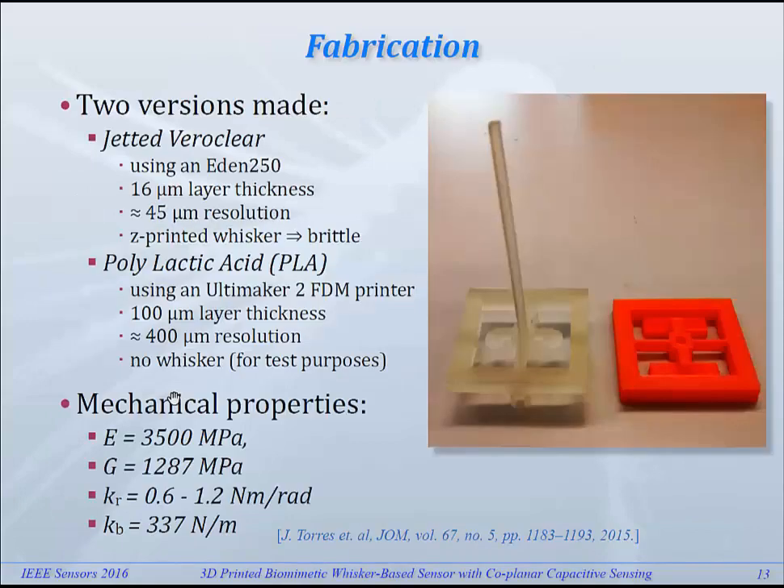Fabrication and characterization: we made two versions. One was a VeroGlear structure jetted in an EDEN 250, where the layer thickness is 16 micrometers, giving higher resolution both in the Z direction as well as in the lateral direction, where the resolution is given at 45 micrometers by the manufacturer. We also printed the whisker itself, but found that the whisker is quite brittle and can easily break. So we decided to have a second design where we left out the whisker itself, just to concentrate on the sensing part.